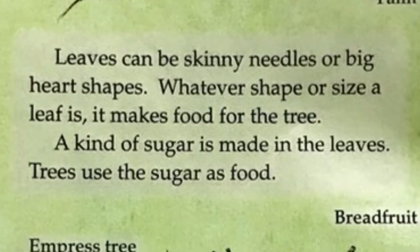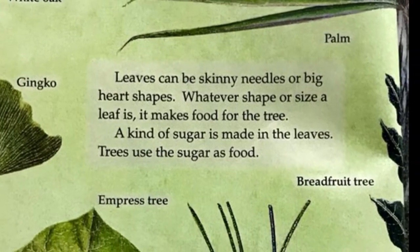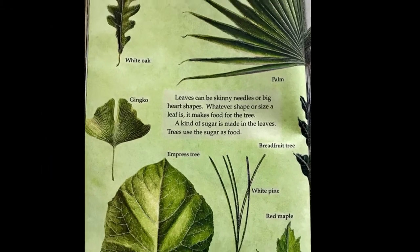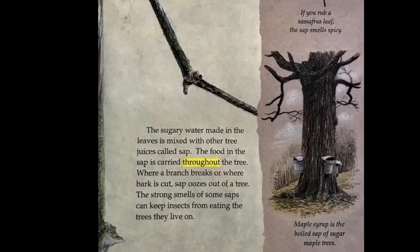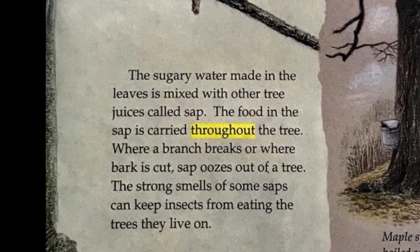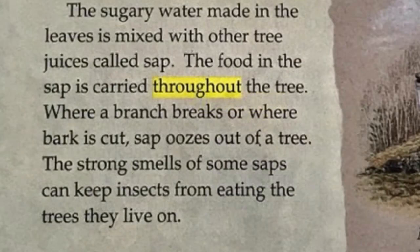A kind of sugar is made in the leaves. Trees use the sugar as food. The sugary water made in the leaves is mixed with other tree juices called sap. The food in the sap is carried throughout the tree. Where a branch breaks or where bark is cut, sap oozes out of a tree.